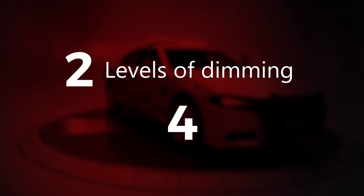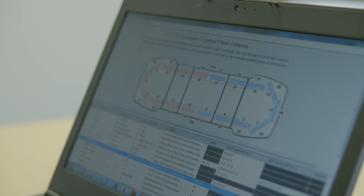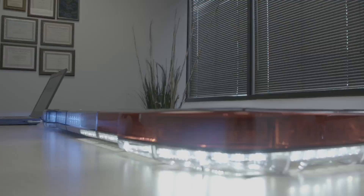The Pursuit is also the only bar on the market to allow for two levels of dimming and four cruise modes. The C3 Pro software also allows you to see a virtual flash pattern on screen before you download it to the bar. Programming is accomplished by connecting a single slim cable to a junction box.